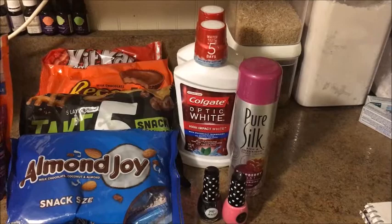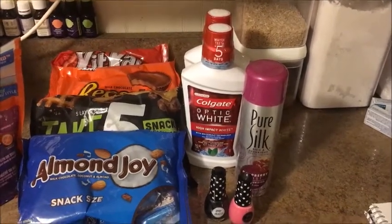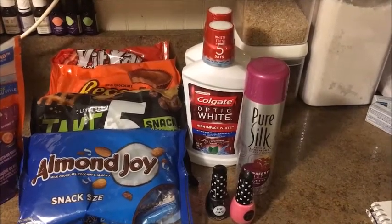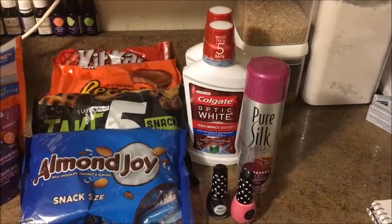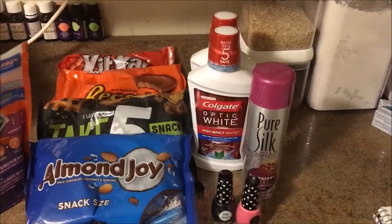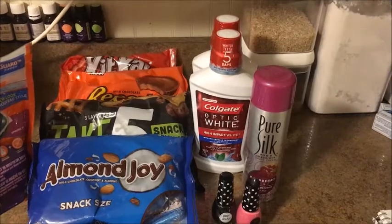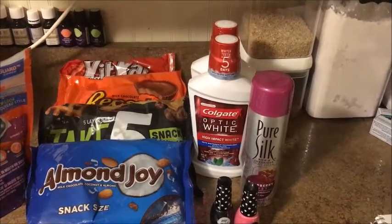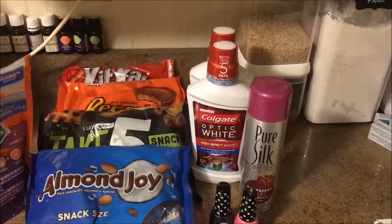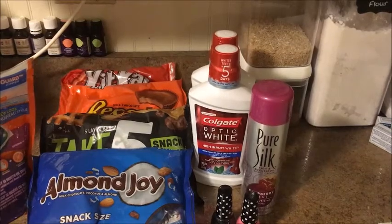The Colgate Optic White mouthwash is on sale for $3.99. I had a coupon from the Optic White Sparkling White toothpaste I bought before — if you open up the box there's a $1.50 coupon inside. I had two of those and there's a limit of two for this deal. I bought one at $3.99, used $1.50 off making the total $2.49, and then you get a $2 ExtraBuck back, making it just 49 cents.